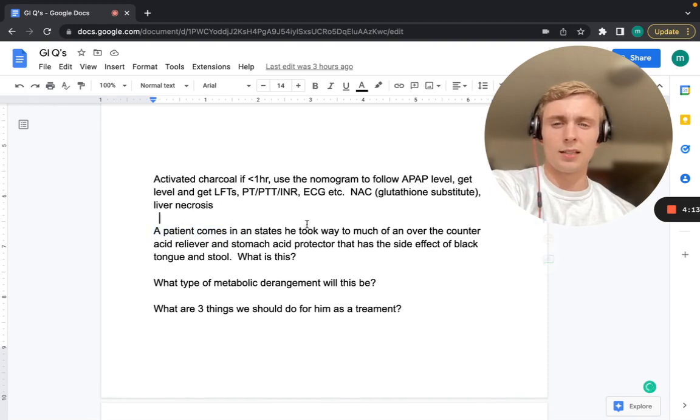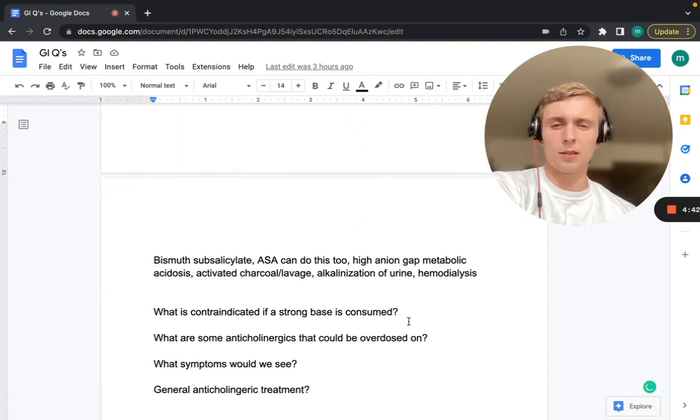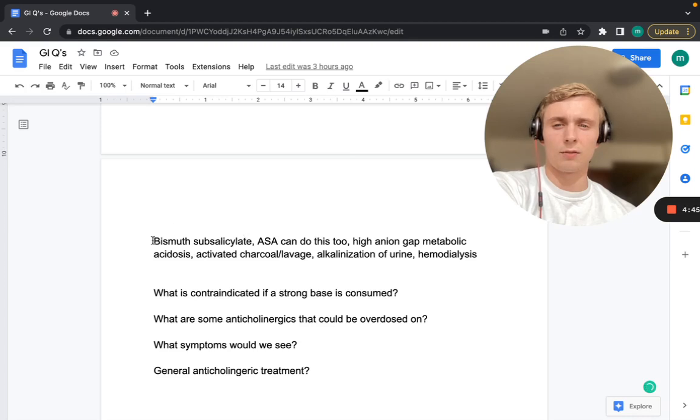Next: a patient states he took too much of an over-the-counter acid reliever and stomach protectant with side effects of black tongue and stool. What did he overdose on? What type of metabolic derangement is expected? That's bismuth subsalicylate — an ASA derivative with black tongue and black stool side effects. Remember, it causes a high anion gap metabolic acidosis from our MUDPILES mnemonic.